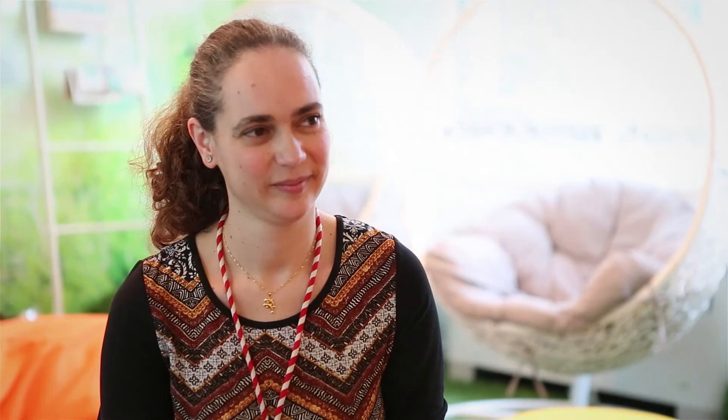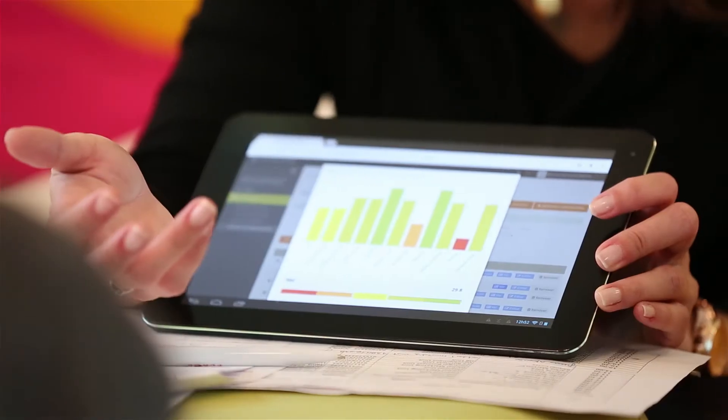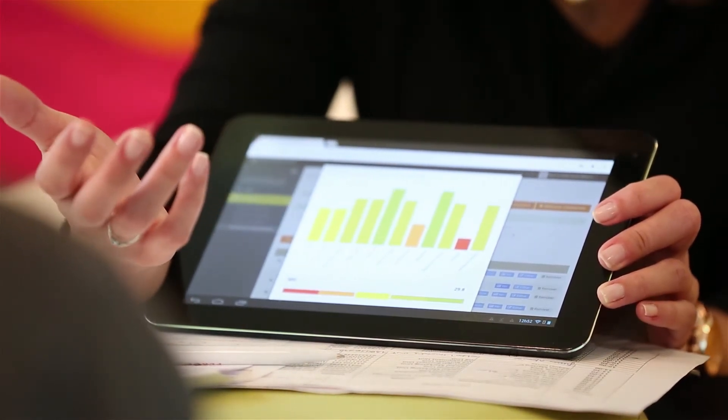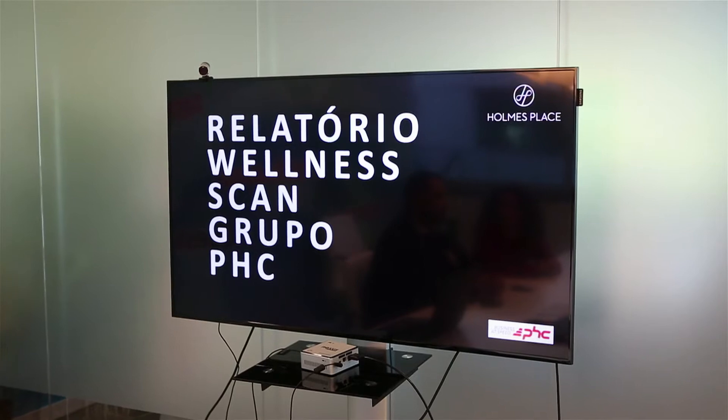Vai receber no seu e-mail um gráfico que vai indicar, basicamente, os resultados feitos neste rastreio. Nós também vamos tomar algumas iniciativas com a empresa que visam melhorar estes resultados.